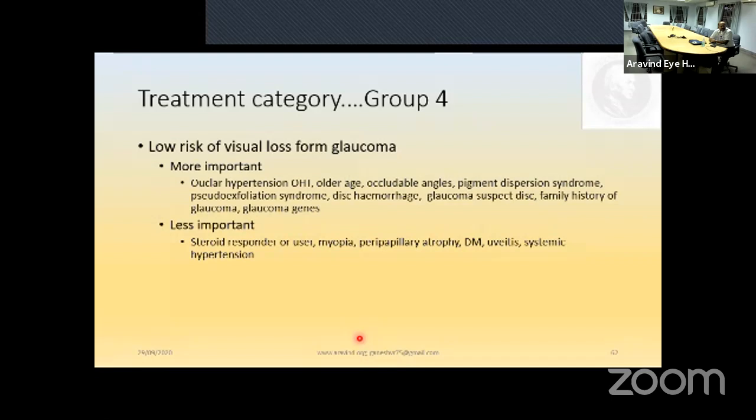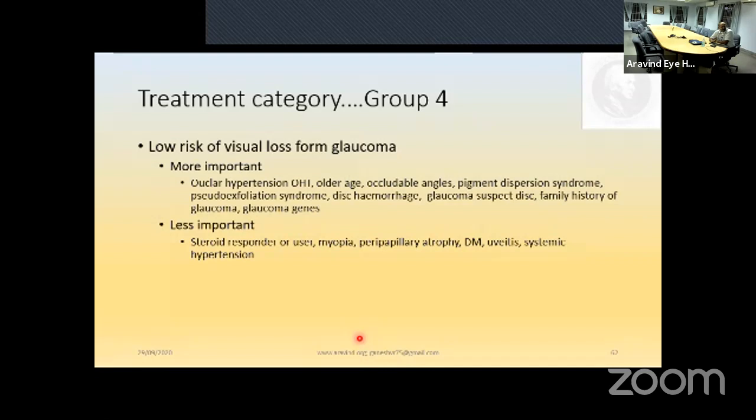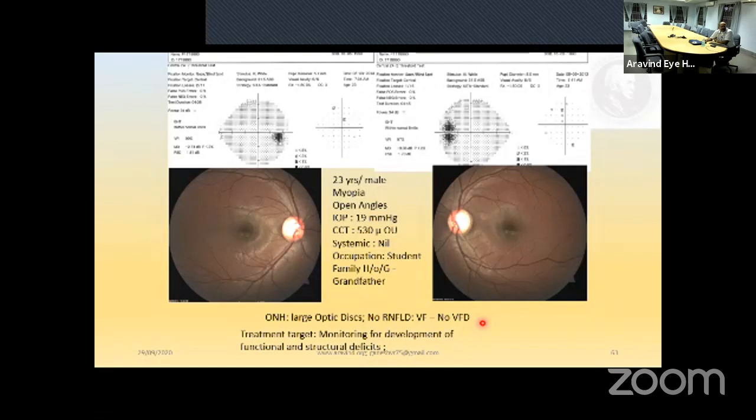Group four: low risk of visual field loss from glaucoma — ocular hypertensives, older occludable angles, pigment dispersion syndrome without strong signs, suspicious discs, steroid responders, and myopes. Example: 23-year-old male with open angles, family history of glaucoma in grandfather, good visual fields, large discs — monitor only for developmental structural or functional defects. That's how you categorize patients. Before starting the novel glaucoma medication section, let's take a short break for questions.